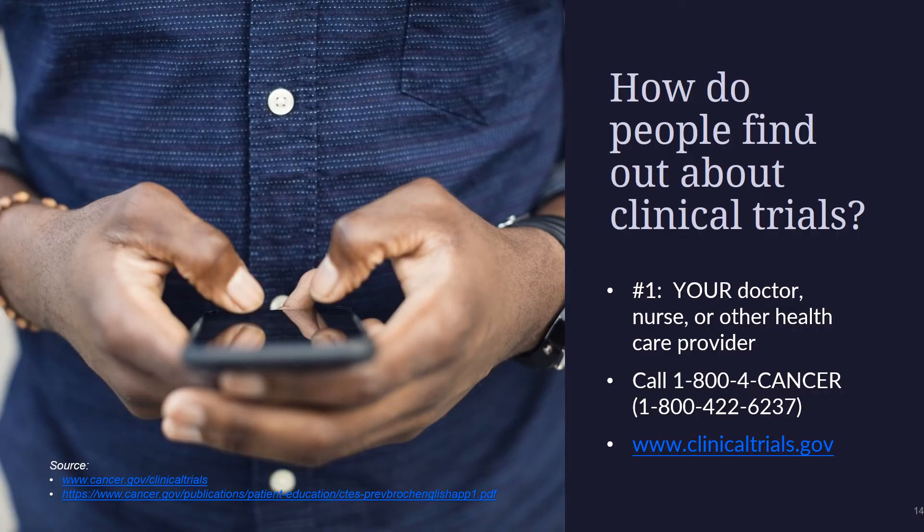If a patient is thinking about joining a clinical trial, the best place to start is to talk with their doctor or another member of the healthcare team. He or she may be able to search for a trial, provide information, and answer questions to help decide about joining a clinical trial. If a patient decides to look for trials on their own, the NCI's Cancer Information Service can provide a tailored clinical trial search that can be discussed with the patient's doctor. That service can be utilized by calling 1-800-4-CANCER or at clinicaltrials.gov.